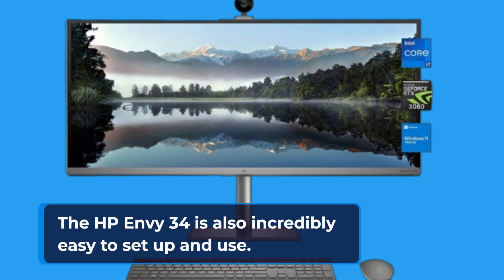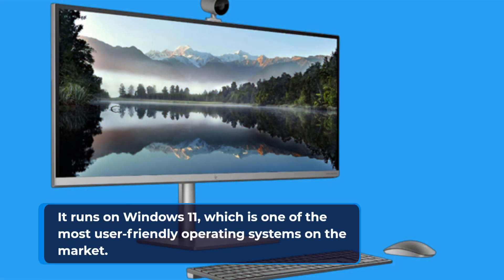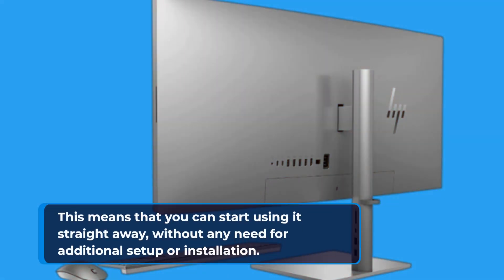The HP Envy 34 is also incredibly easy to set up and use. It runs on Windows 11, which is one of the most user-friendly operating systems on the market. This means that you can start using it straight away, without any need for additional setup or installation.